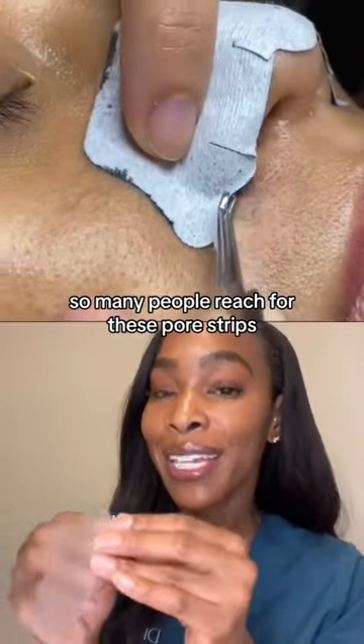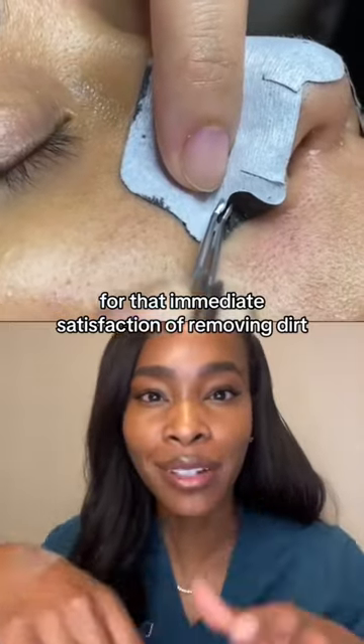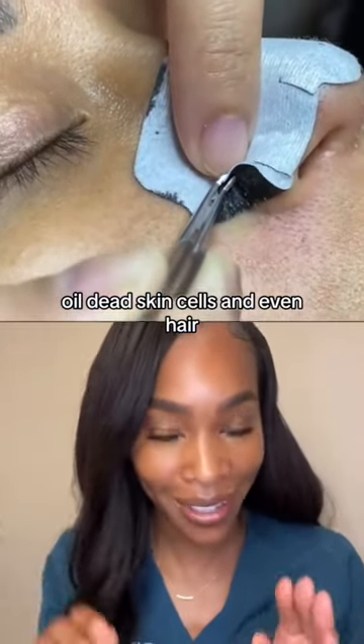So many people reach for these pore strips for that immediate satisfaction of removing dirt, oil, dead skin cells, and even hair.